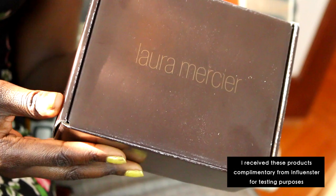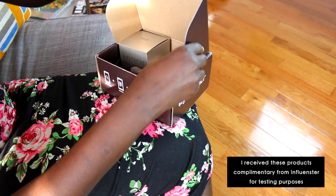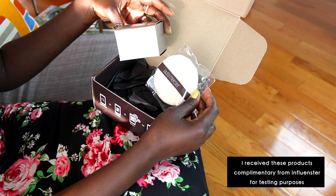An influencer sent me the new Laura Mercier Medium Deep shade for my honest review, so I'll go ahead and test it out on me, make sure it works with my complexion, and do a wear test — wearing it for a couple of hours to see if it does what they claim. I'll start the demo and do my face like I usually do; details on the other products I use will be in the description box.